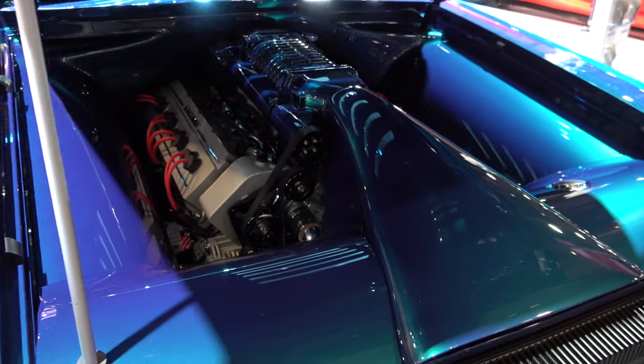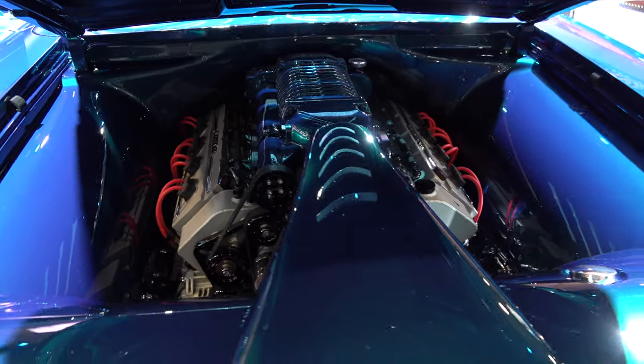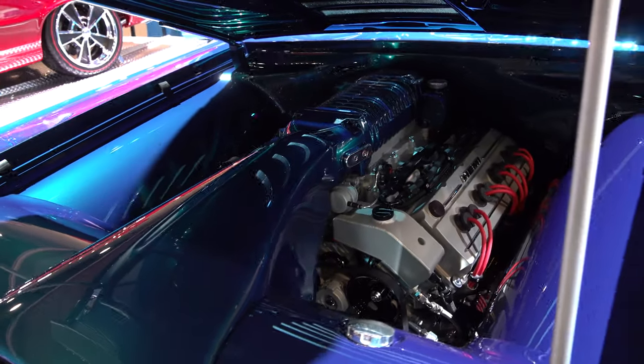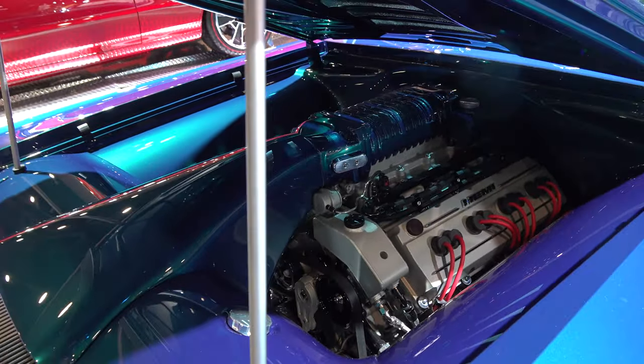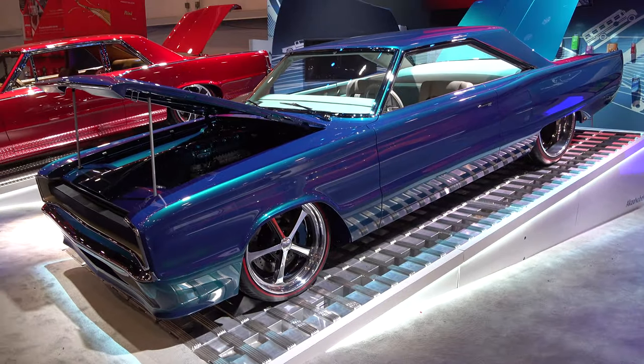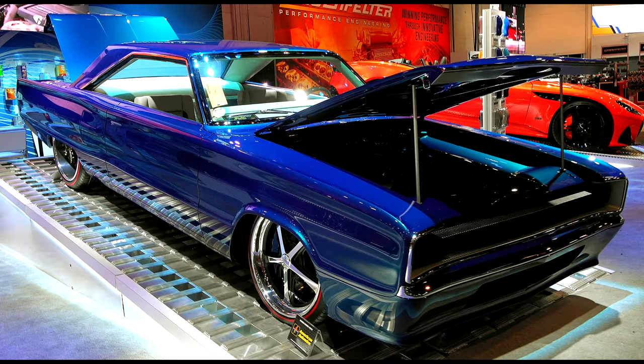Always like to see the Hellcat under the hood of a Mopar — never complain about that. And this one's finished out nicely, like a ring in the box — that's how that engine sits in there. That was a cool car, I thought y'all would want to see it. So there you go, from the 2019 SEMA show, a 1967 Dodge Coronet RT. Hope y'all have enjoyed it.